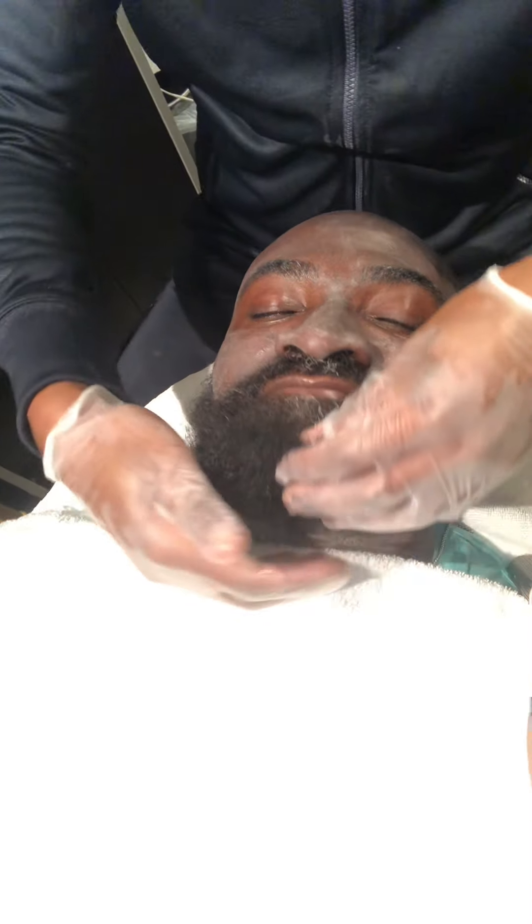In our finishing step, we put a bit of the brightening peel which has a little bit of Mandelic in it to kind of set the entire process. We'll see you in a week or so to see how it all pans out.